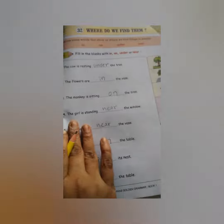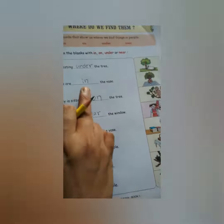Okay, students? Complete it and learn this — how to write under, how to use the word under, in, on, near. Bye.